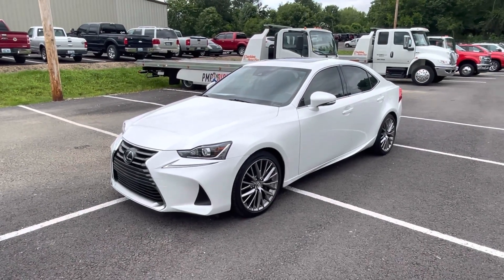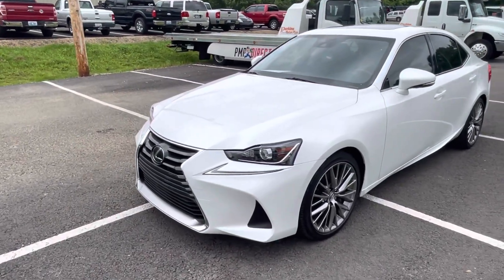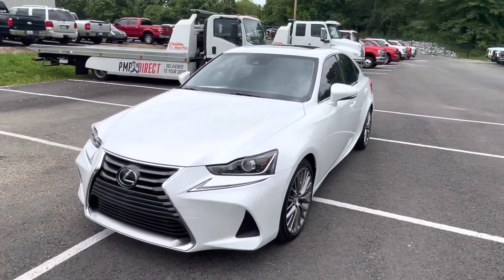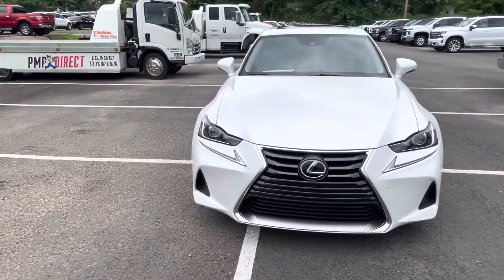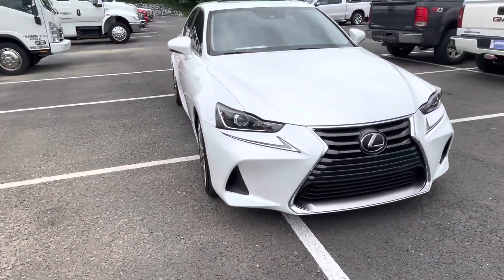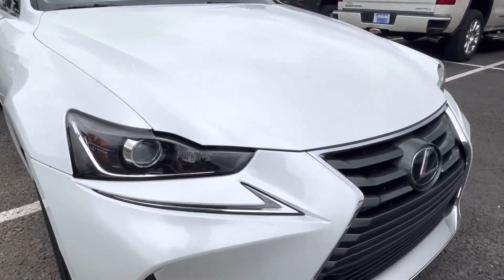Good afternoon, this is Chris here at Perkins Motorplex. Take a look at the 2017 Lexus — really sharp vehicle, as you'll see as we go around. It's in really good condition. I'll show you anything that I see as we go around the vehicle, and we'll start on the front bumper here.